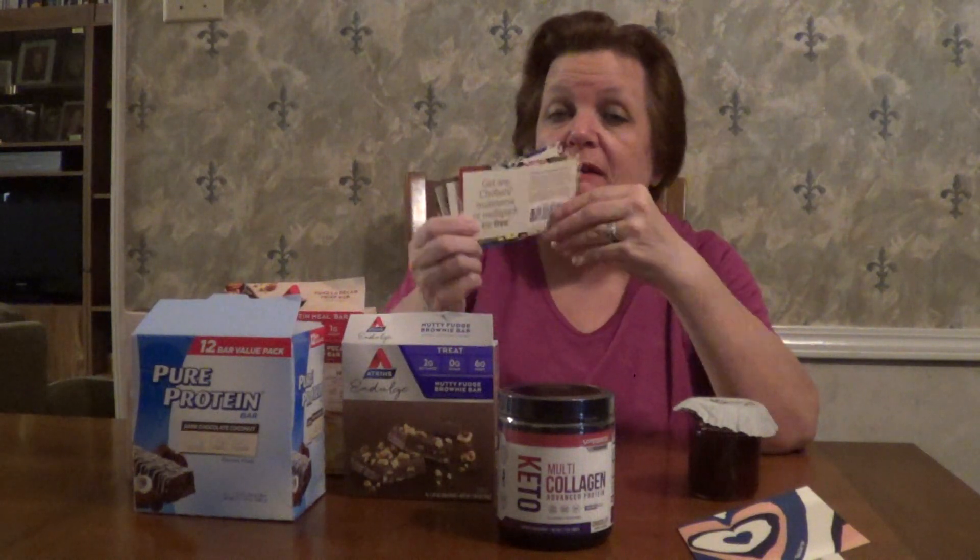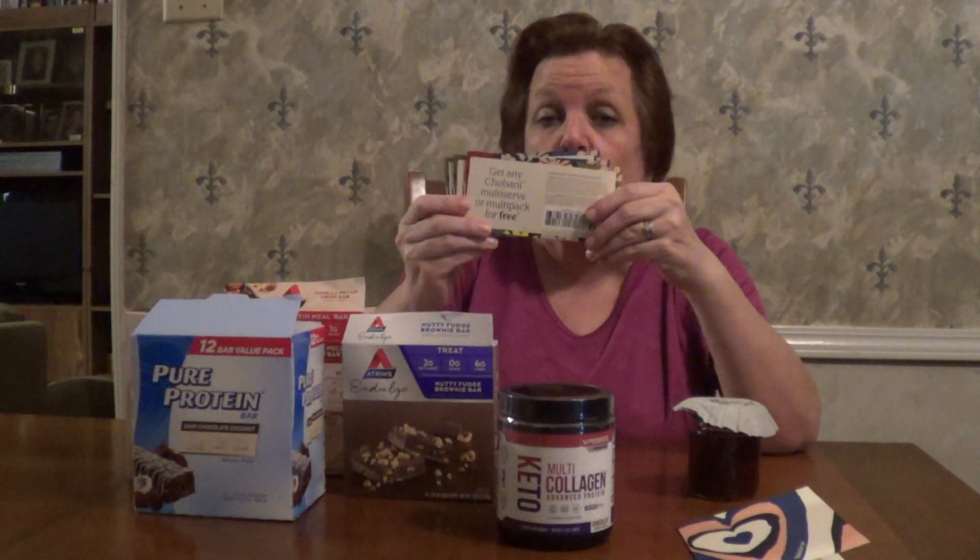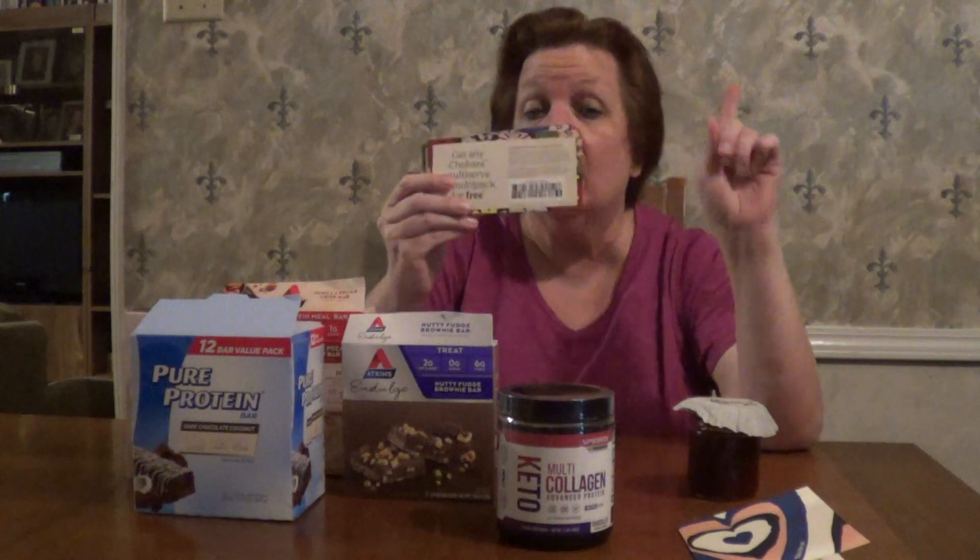Last but not least, I bought some Chobani strawberry yogurt — really good — but I got some coupons to replace the flavor I didn't like. I love the brand, I just didn't like that flavor, and they sent me some replacement coupons. I'm very pleased. As a matter of fact, I'm planning on grocery shopping at Kroger on Friday for some diversion, and I'm going to use these there. Plus, you guys might be tired of seeing Aldi, so this way you can see what Kroger in my area has — something different each week.